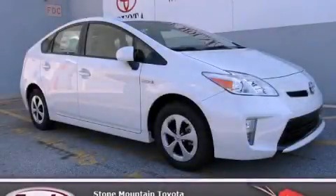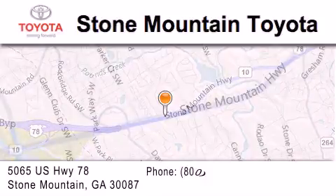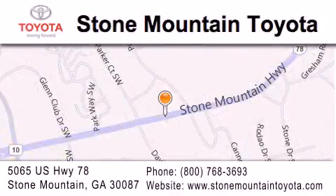Call and arrange your test drive today. Stone Mountain Toyota is located at 5065 US Highway 78 in Stone Mountain. Our goal is to exceed all of your expectations to ensure that you'll return for future visits.